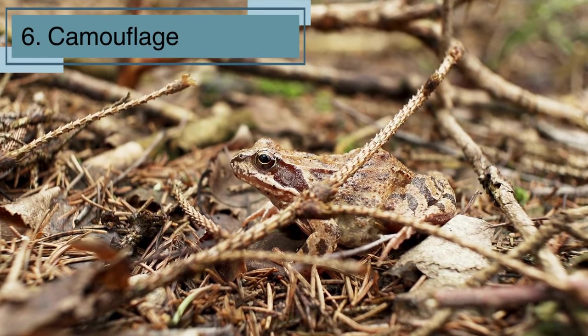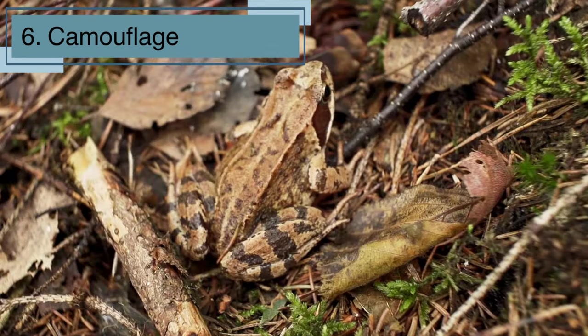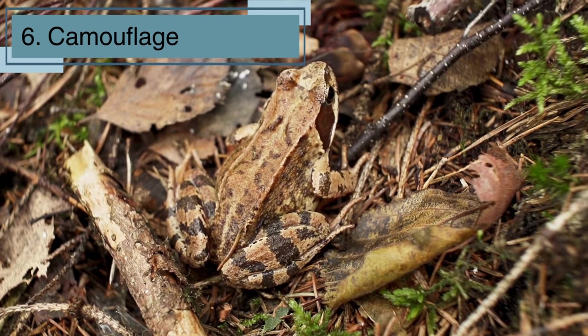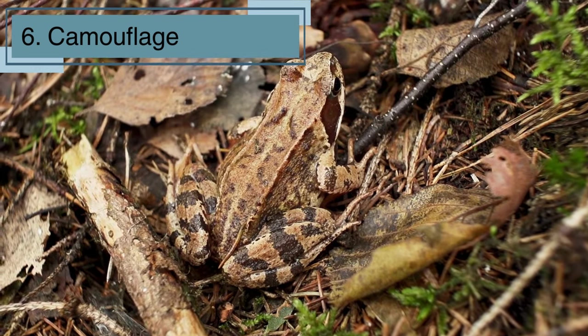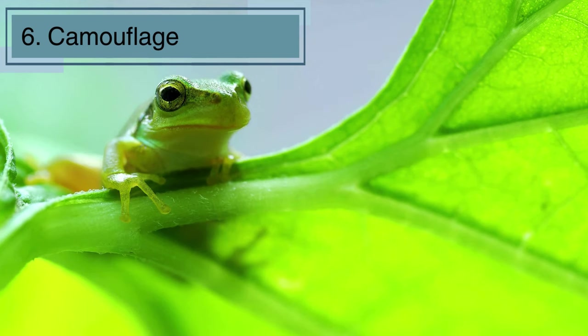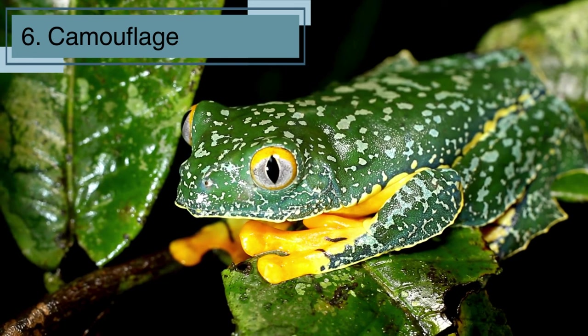Let's uncover the mystery of froggy camouflage. Many frogs have a fantastic superpower: the ability to change their skin color to match their surroundings. It's like having an invisibility cloak. This incredible adaptation helps them hide from predators and sneak up on their prey. So the next time you spot a frog, see if you can find one that's a master of disguise.